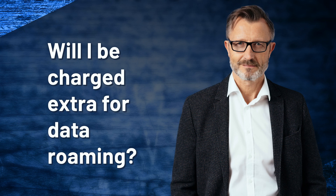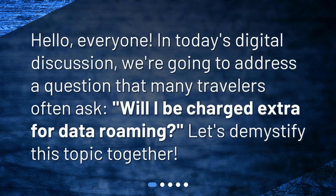Hello, everyone. In today's digital discussion, we're going to address a question that many travelers often ask: will I be charged extra for data roaming? Let's demystify this topic together.